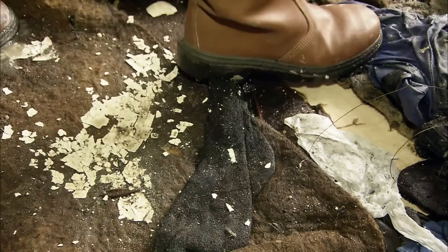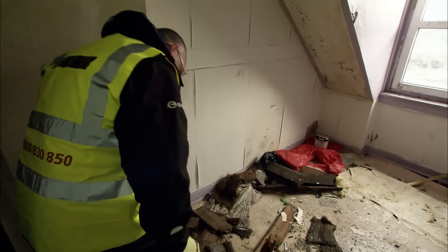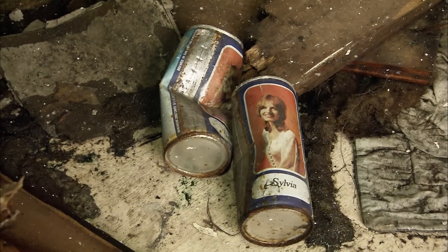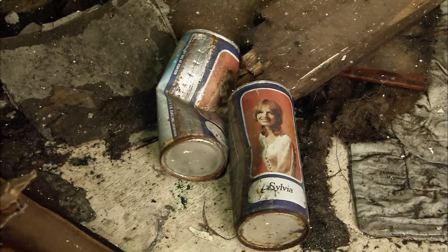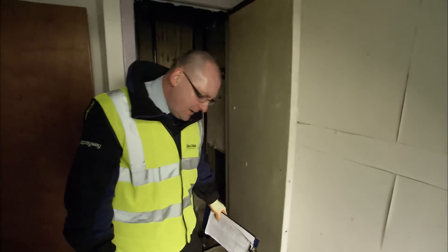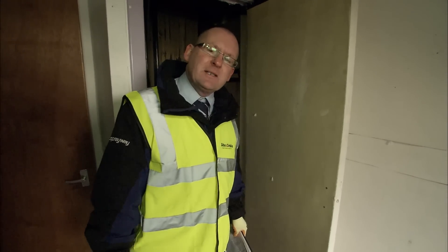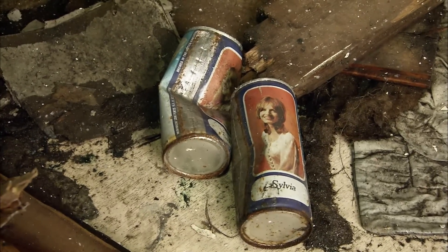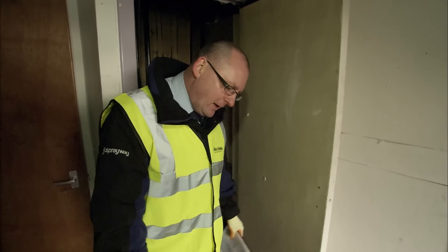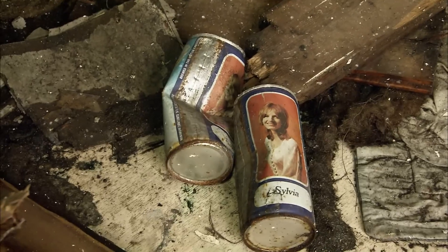Lewis finds evidence that some of this grime has been here for decades. The old tenants left behind old cans, showing how long this property has potentially been empty. Scotland used to go mental for them — people would pick their own sort of lady that they would drink with. It certainly brings back memories. Lewis is keen to point out that he wasn't drinking in the 70s — obviously he's a bit young — but he remembers his father gone mental for that type of can.